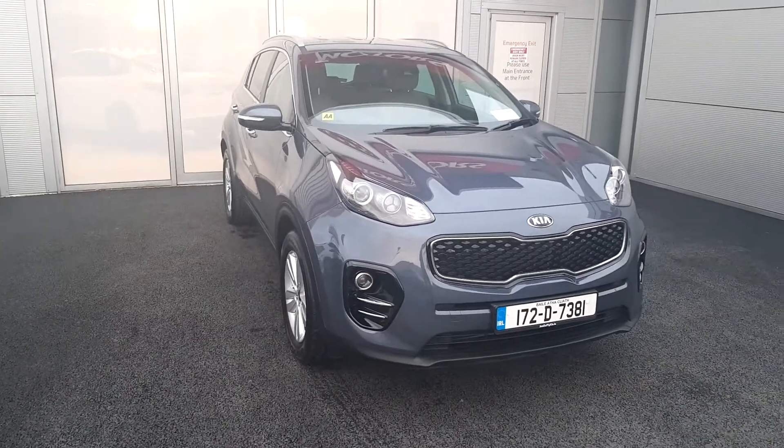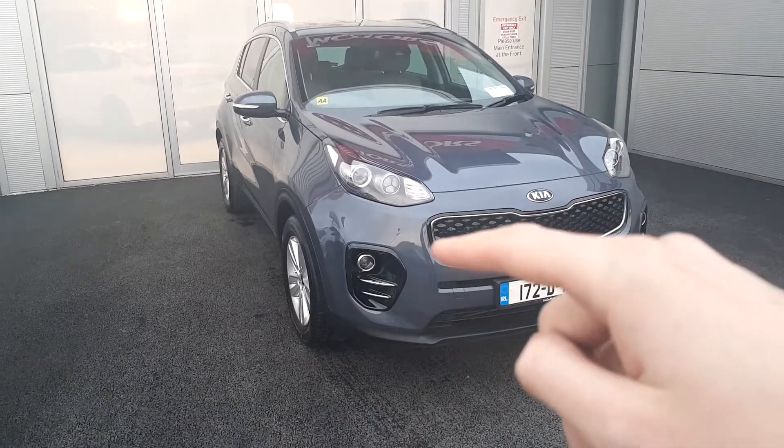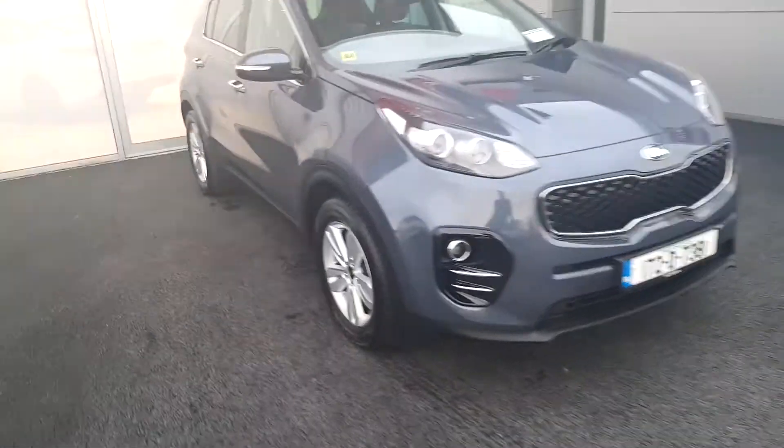As you can see from the front of the car here, finished with our beautiful exterior chrome pack around the signature grille at the front of the car. We've also got our fog lights and our LED daytime running lights for enhanced viewing in daytime hours.